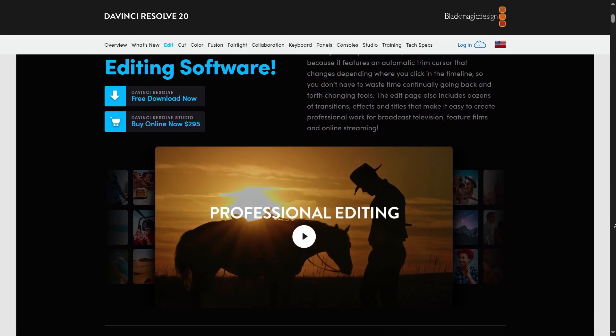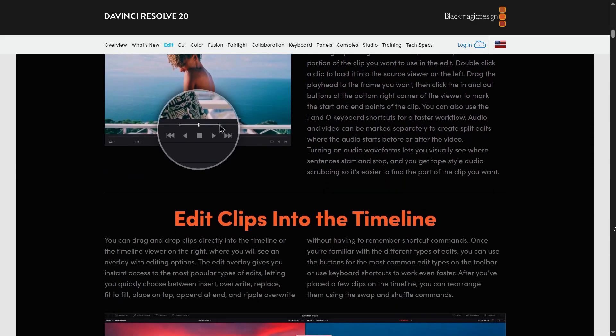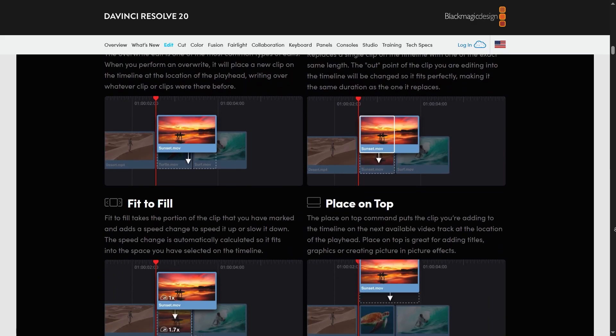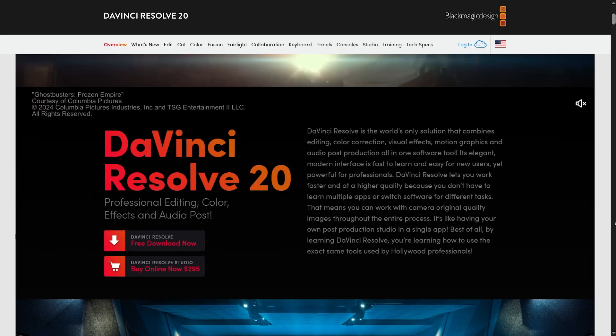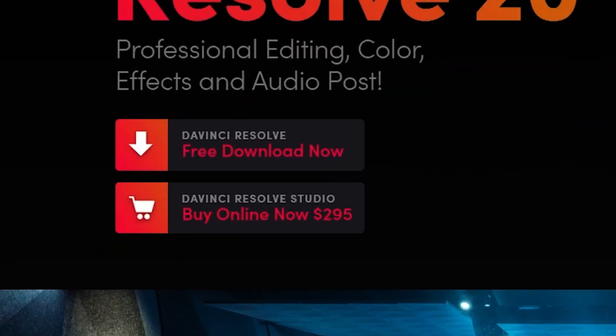DaVinci Resolve really does stand up in comparison with other platforms. It includes integrated audio editing, visual effects, and motion graphic tools. I've also heard that the audio cleanup features in DaVinci Resolve are amazing, though I haven't tried that out for myself. Now let's get into that pricing, because you can buy DaVinci Resolve for a whopping price of $0.